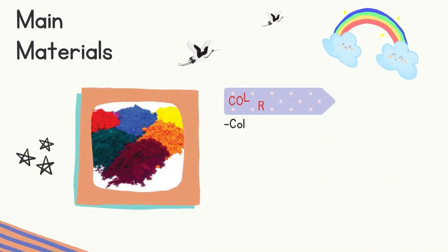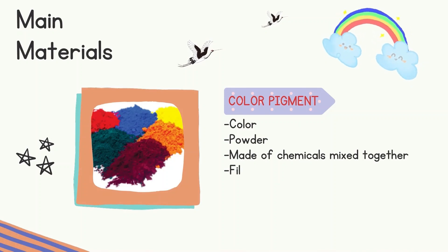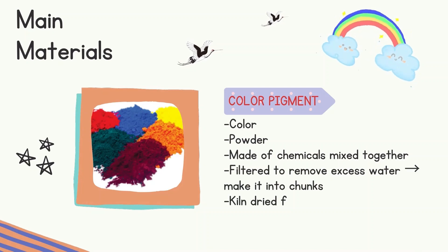Next is Color Pigment. It comes in various colors in the form of powder made of chemicals mixed together. It is filtered to remove excess water, made into chunks, and kiln-dried for days before being mixed into powder. There are also optional mixes, for example glitter or perfume/scent.